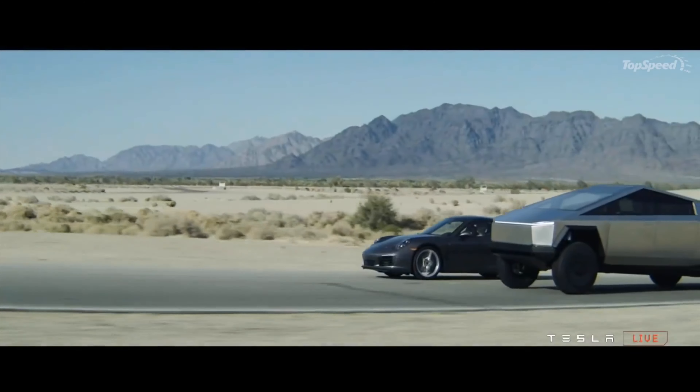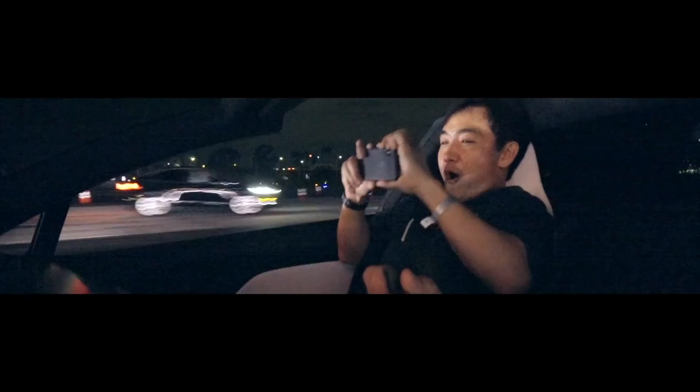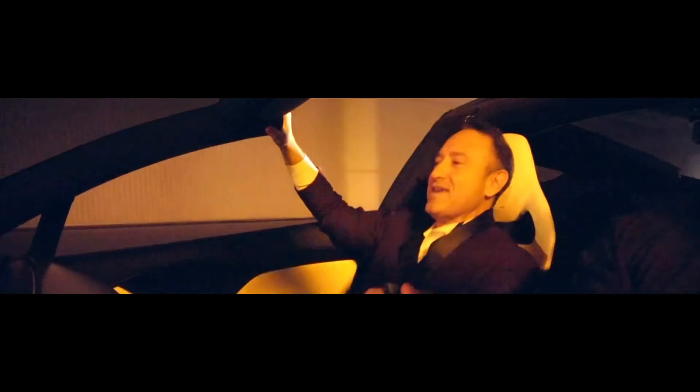One thing that makes this comparison easier is that Model Y and Cybertruck both have different versions that line up really well. The Model Y breaks down to standard range, long range, dual motor all-wheel drive, and performance. Cybertruck will be offered in three versions: single motor rear-wheel drive, dual motor all-wheel drive, and tri-motor plaid all-wheel drive.